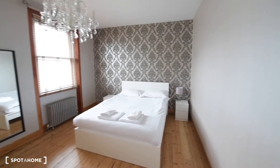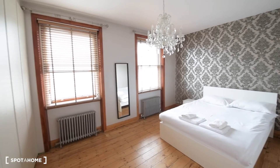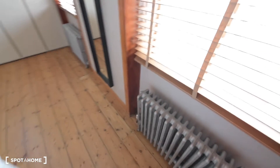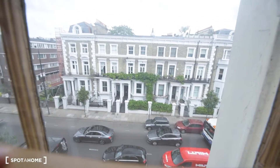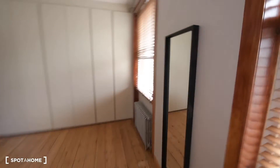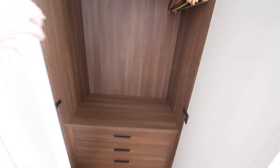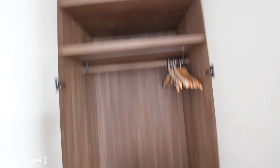Let's finish with bedroom number 3. As you can see it's really big — I think it's definitely the same size as the living room. We have a big bed here with two bedside tables. We have the radiators, the same views to the street, a mirror, and a massive built-in wardrobe. You have plenty of space here for storage, especially since rooms 1 and 2 don't have proper wardrobes, so you have additional space here.